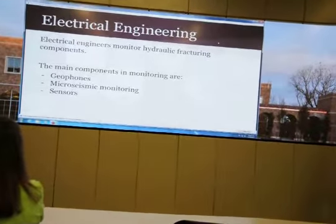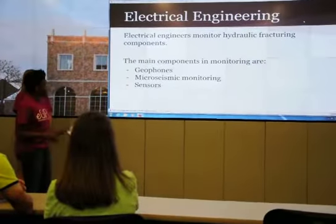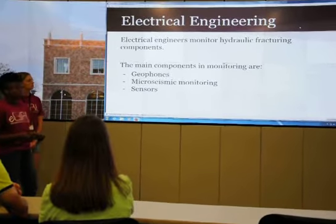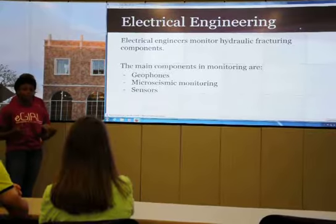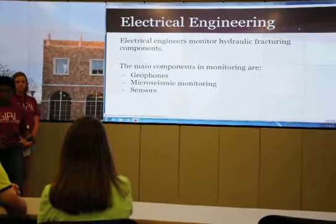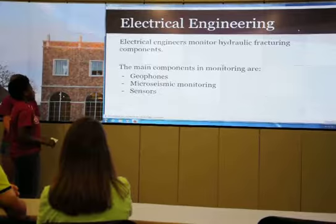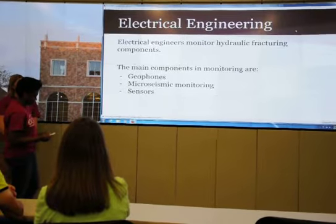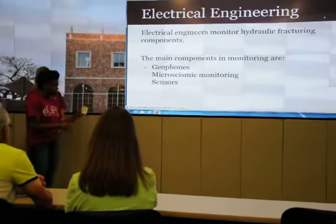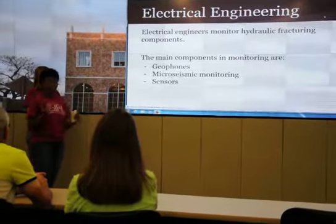For electrical engineering, electrical engineers monitor the whole site, and there are three main components. There are geophones, which you put into the ground to monitor the seismic activity going on — probably one of the most important things. Then there is microseismic monitoring, used to track the fracturing that occurs once you put in the pipes. And then there are sensors — five of those.